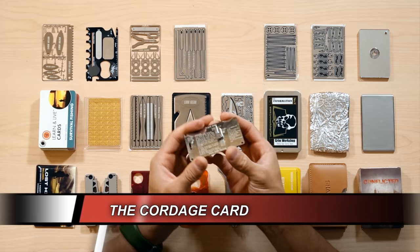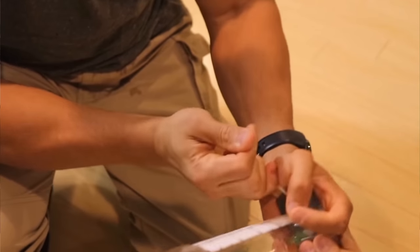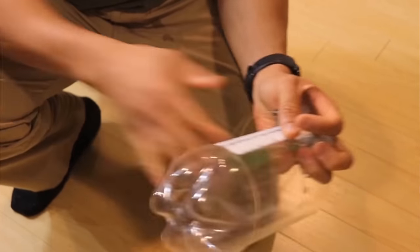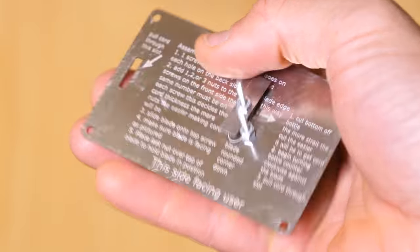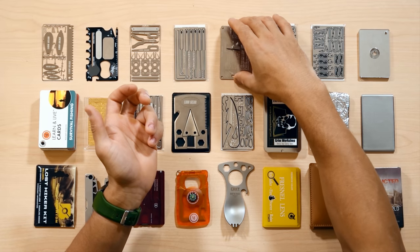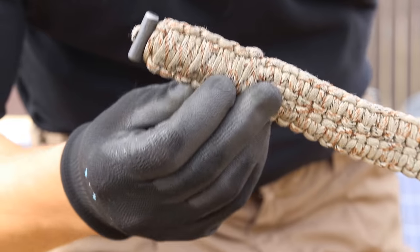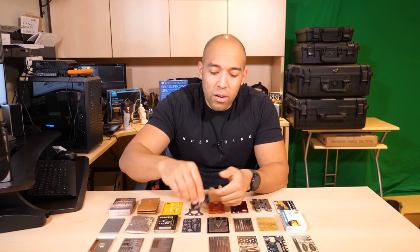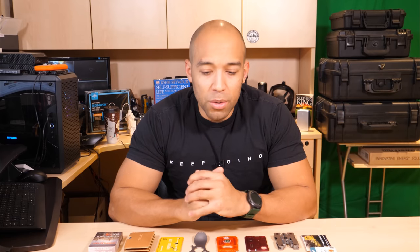Up next is the cordage card. This allows you to make cordage out of any plastic bottle — you cut open a bottle and it lets you quickly make cordage from it. I personally think it's kind of a gimmick, which is why I don't sell it at my store. How many situations are you going to be in where you've carried this but then miraculously stumble across two-liter bottles to make cordage with? I always have a paracord belt on 24/7, so it just doesn't seem like a likely or plausible scenario to me.